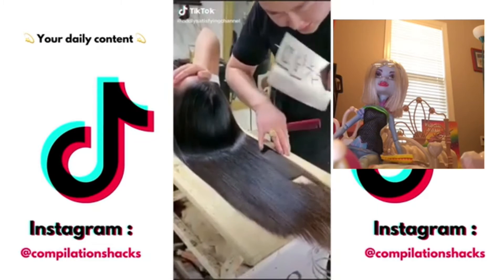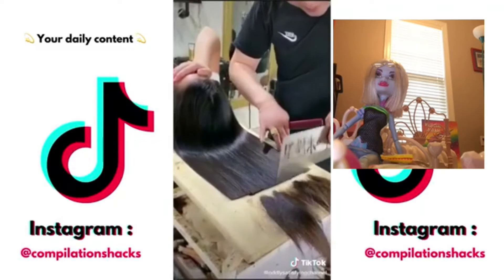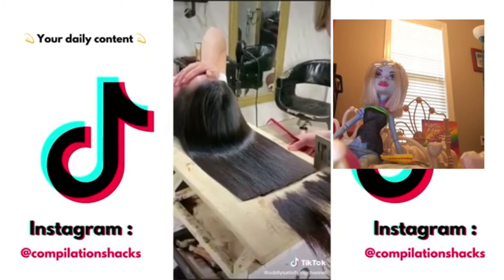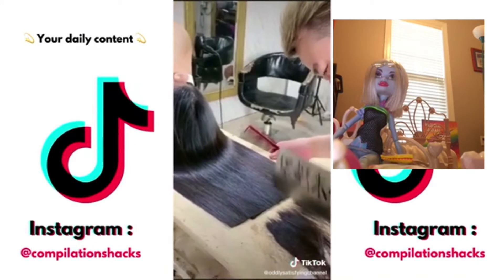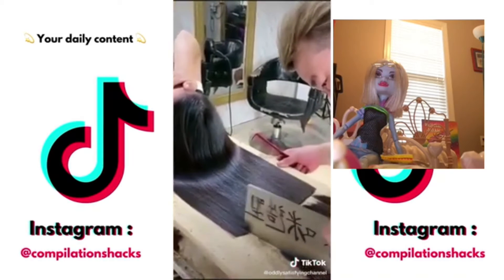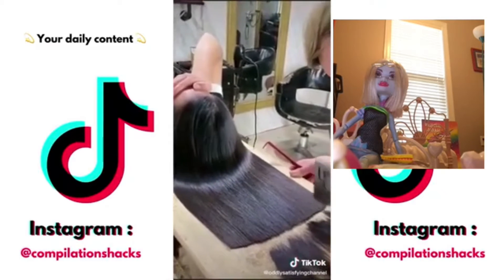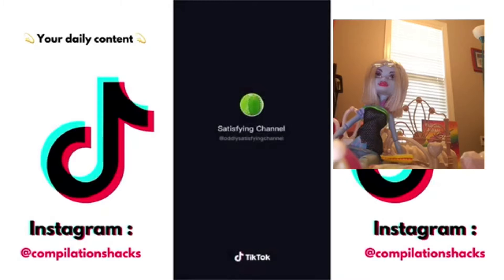This one is probably my favorite. They just chop the hair — like nothing. Whoa. This one is probably my favorite. They're chopping it like it's a piece of meat or something. They're chopping it like — whoa.